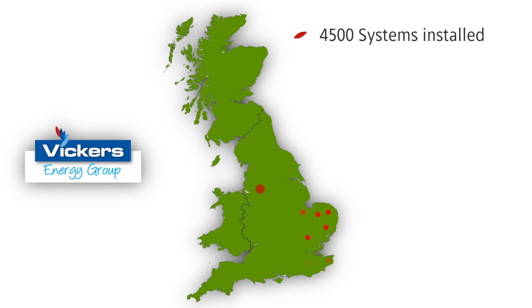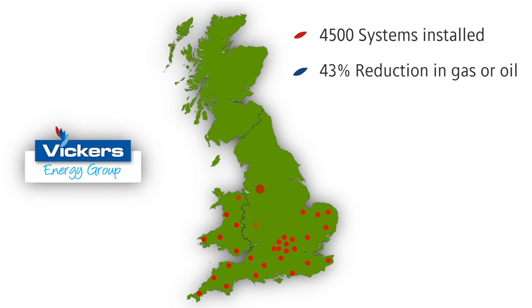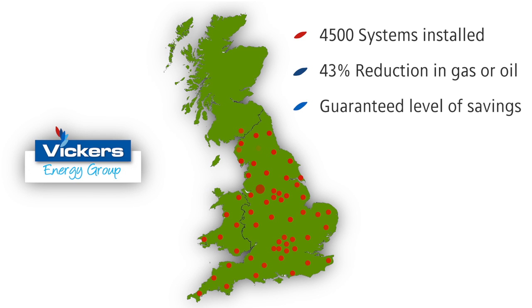With over 4,500 systems installed nationwide over the last 20 years and average savings of a 43% reduction in gas or oil consumption, the Vickers Energy Management System is proven and we pledge a guaranteed level of savings.